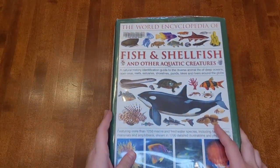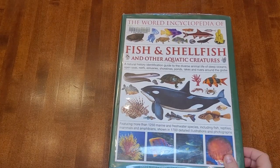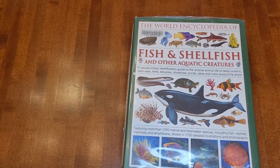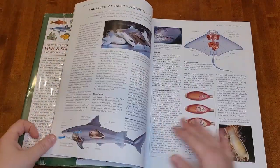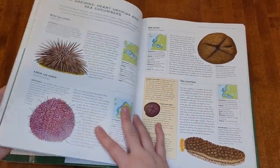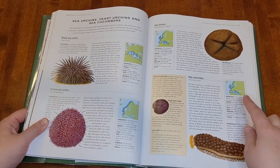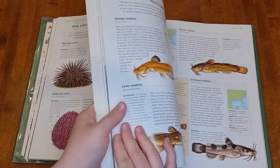The last encyclopedia I have to show you is the World Encyclopedia of Fish, Shellfish, and Other Aquatic Creatures — and this was everybody's favorite. My son had us read pages and pages of this to him; he really loved it. The World Encyclopedia series also makes my favorite animal encyclopedia. I really like the way their encyclopedias are laid out: it's very standardized with tons of animals, introductory information at the beginning, and entries that include map distribution, habitat, food, size, breeding status, and all of that. The illustrations are very lifelike.